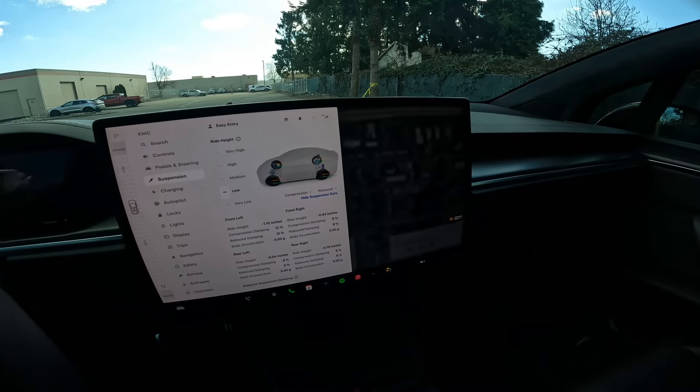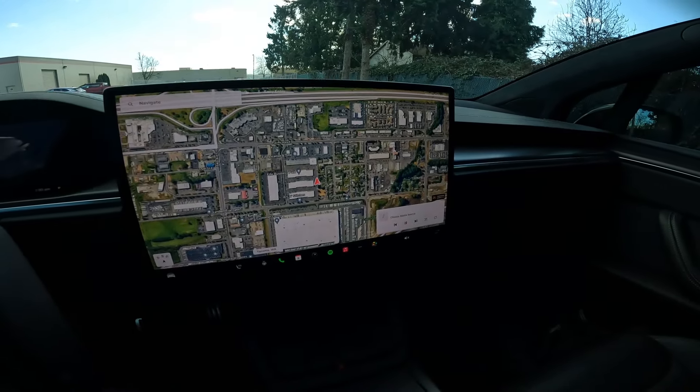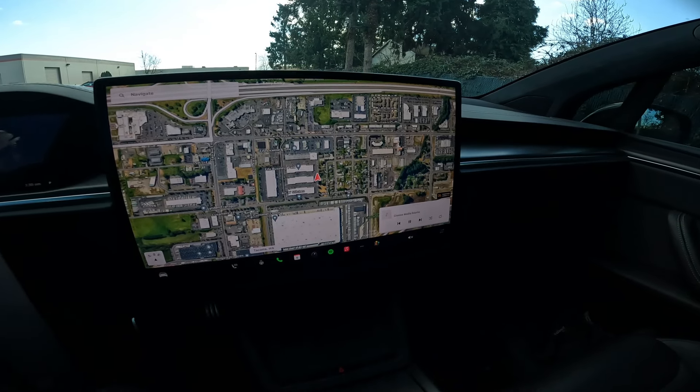And then you have this amazing advanced suspension you can adjust. You can put it in an auto mode, or you can adjust the settings yourself. Pretty amazing.